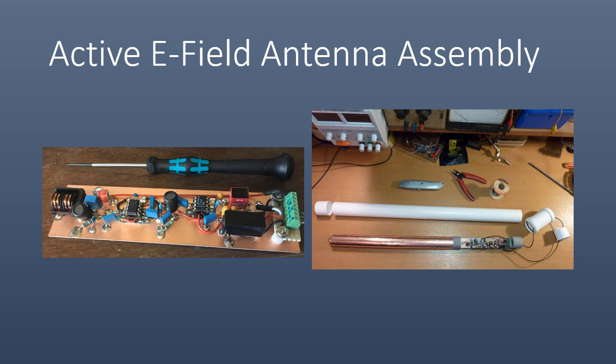The receiver can be constructed to fit inside a PVC pipe, using foam pipe insulation with copper tape along the length of it for the antenna element. The foam insulation prevents the antenna assembly from becoming microphonic and having winds causing noise.